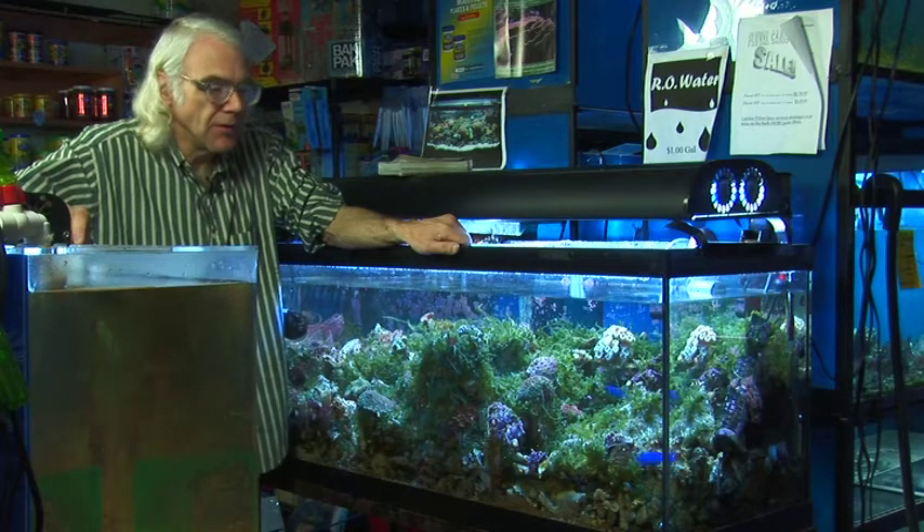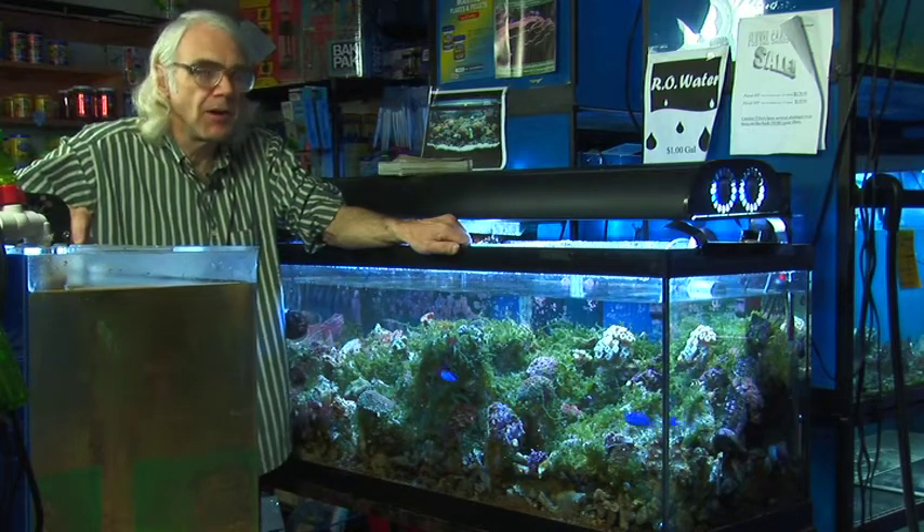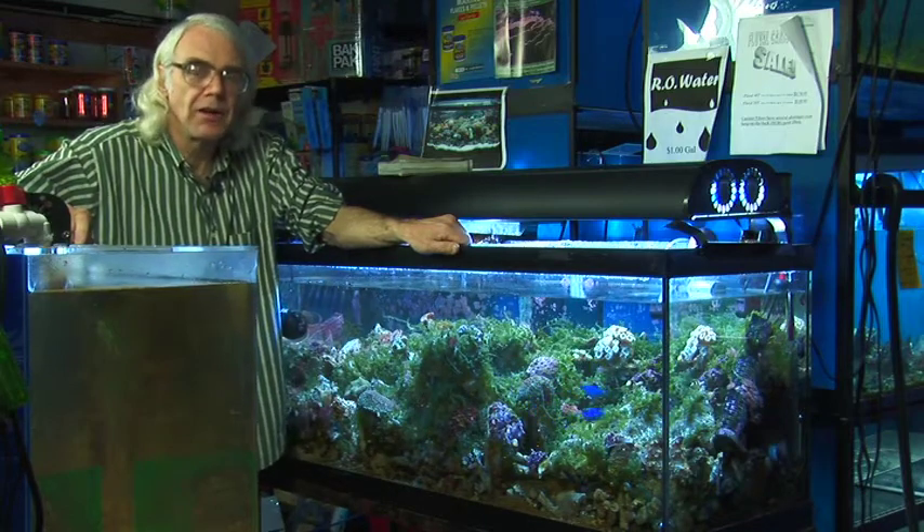Another fish closely related to the tangs are butterfly fish, which are kind of delicate fish to keep. I generally don't recommend butterfly fish to people unless they really do a lot of studying on their own.